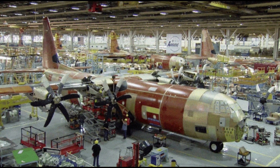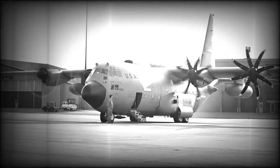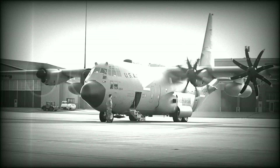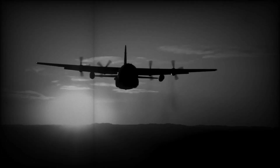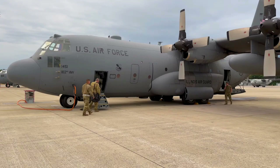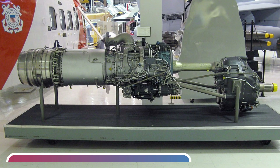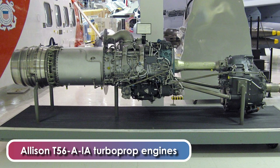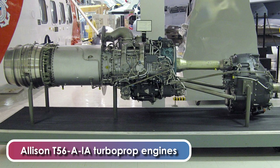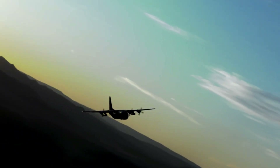The success of the prototypes led to a production contract. The first production C-130A, which was nearly identical to the prototypes, was flown for the first time on April 7, 1955. A total of 219 were ordered and deliveries began in December 1956. The C-130A featured four powerful Allison T56ALA turboprop engines, each delivering 3,750 horsepower and driving a three-bladed Curtis Wright electric reversible propeller.